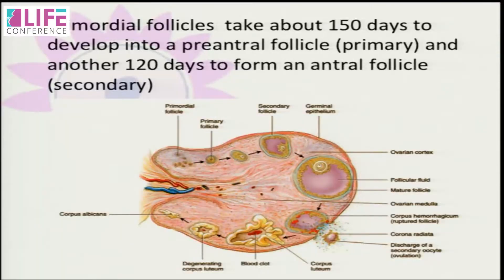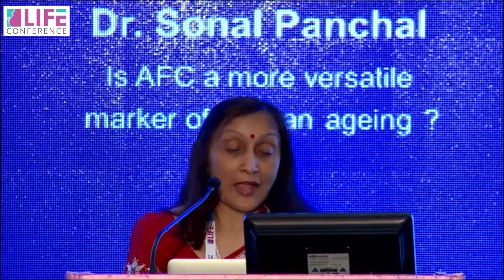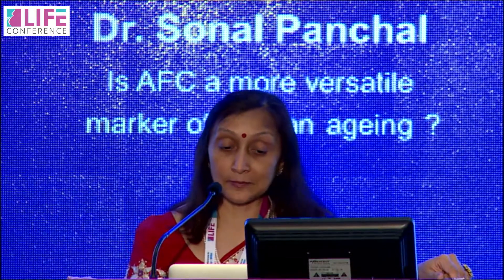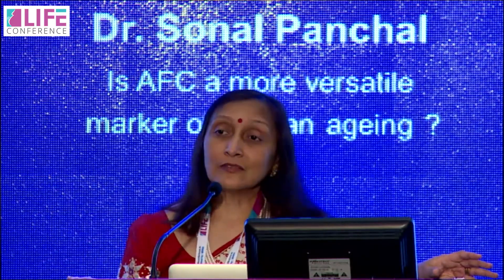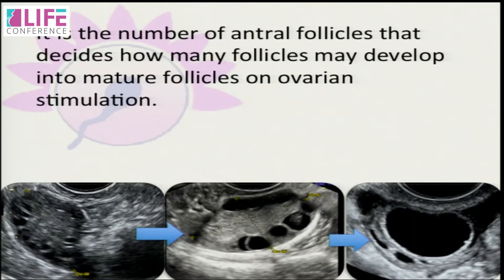We all know that it is a pool of primordial follicles which develop into pre-antral and then into antral follicles. It is these antral follicles which are first seen on ultrasound. We see several of them and they compete with each other to become dominant and then ovulate. In natural cycles the total number doesn't matter much because we need only one or two follicles to mature.